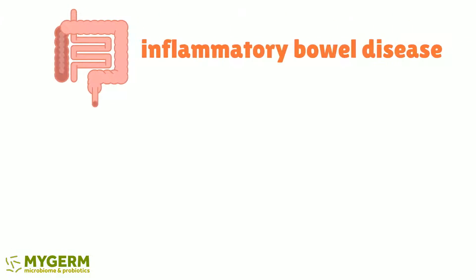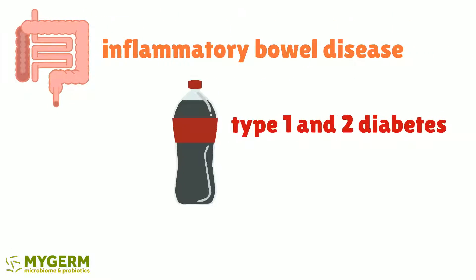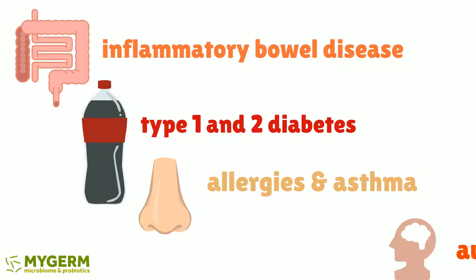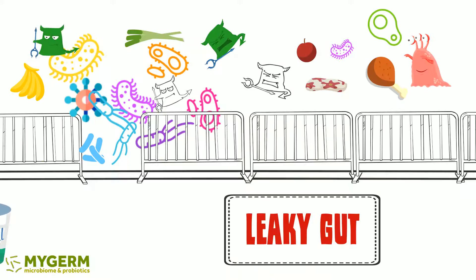Then it may cause inflammatory bowel disease, type 1 and type 2 diabetes, allergies and asthma, and autism.